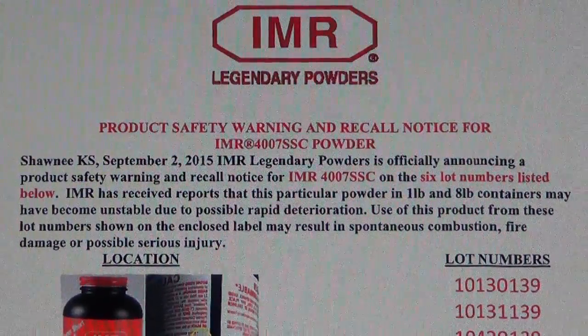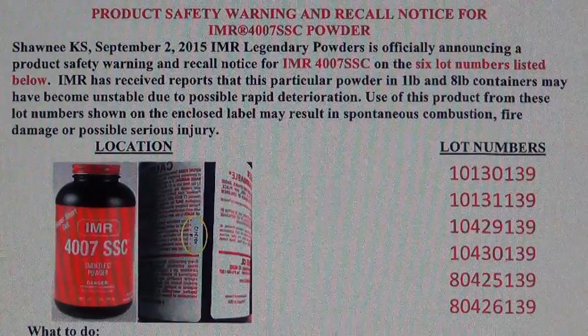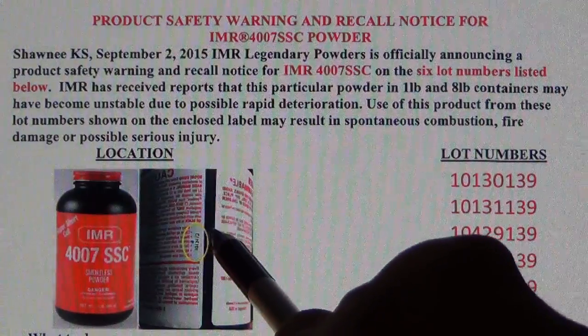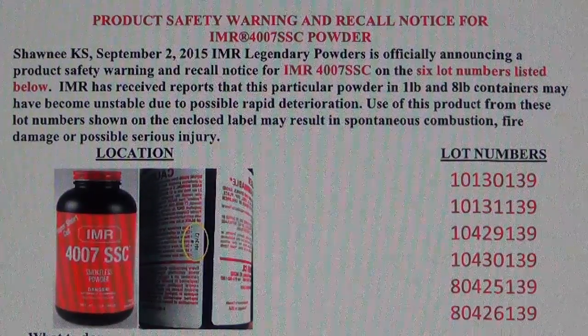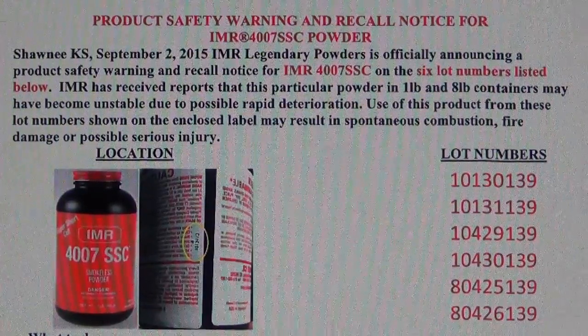These are the lot numbers. I'm going to move down a little bit now so you guys can write these down. If you do happen to use this 4007 SSC, check your lot number — it's located right here on the back of the can in the fine print, in black print inside of the red print. Match that up with these numbers on the screen. I'm not going to read them; I'll just give you guys a minute to write them down, then I'll continue reading.